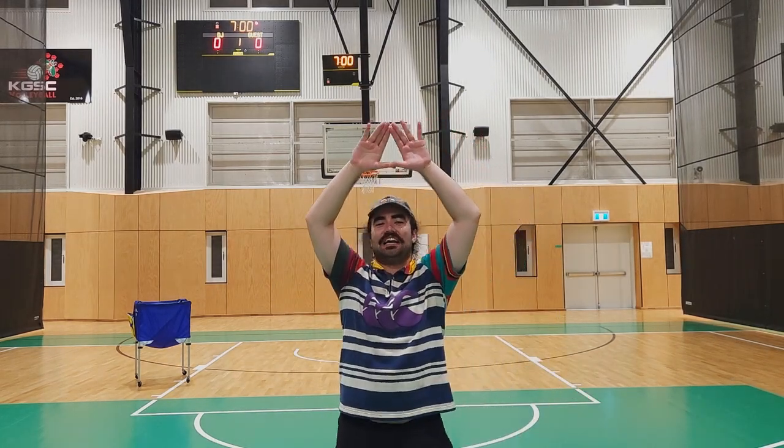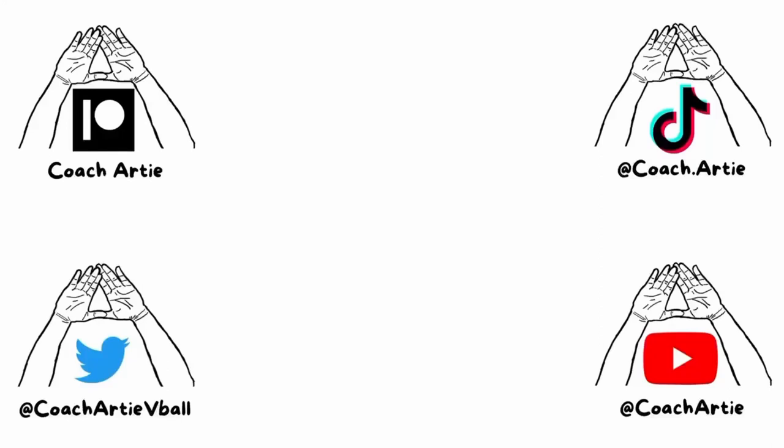Hit me up in the comments. Coach Artie, out of here — thank you for watching this video today. If this video helped you in any way, I'm so grateful. Please consider subscribing. If you'd like to support me in other ways, I have a Patreon — you can sign up and just for $2 you will be featured in this credit scene. Remember: you get better at what you practice, and I'll see you on the court.